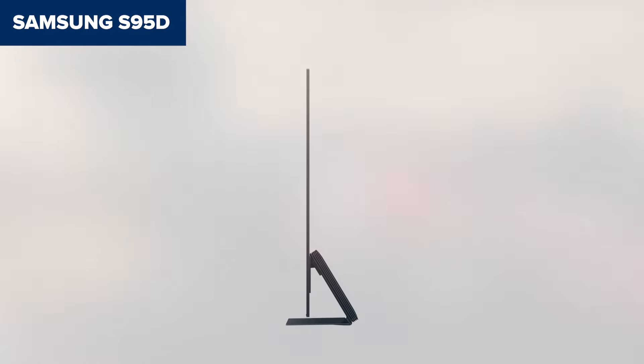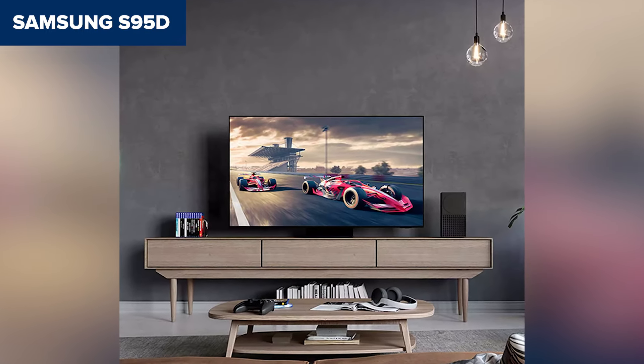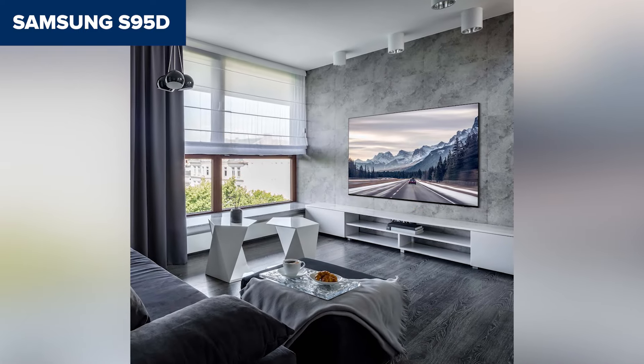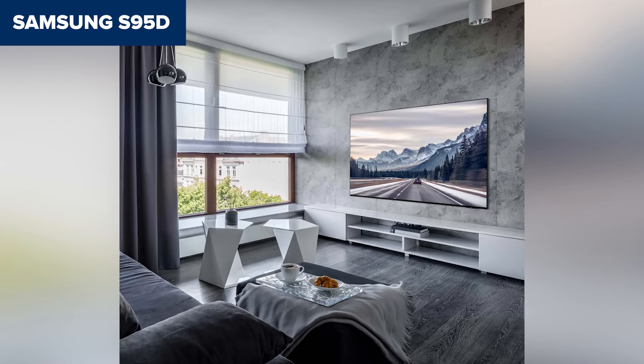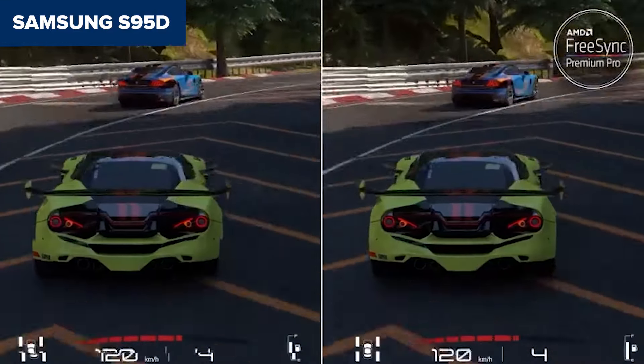But for gamers and HDR content lovers, this TV is a powerhouse with features to match its premium status. The S95D is a no-brainer for anyone who wants cutting-edge display tech and high-end gaming performance. If size isn't a deal-breaker, it's one of the best in this range.